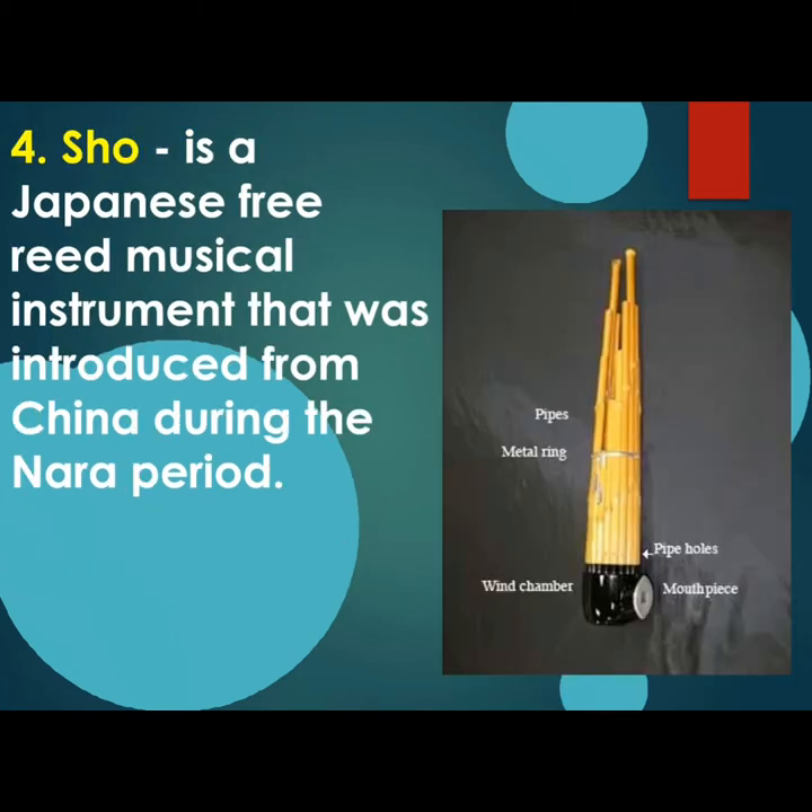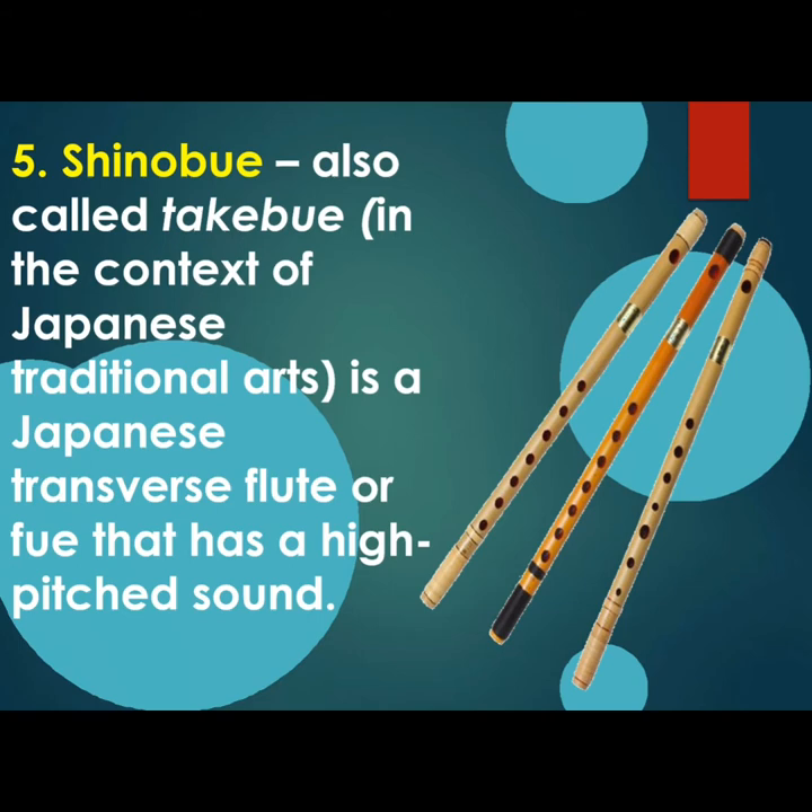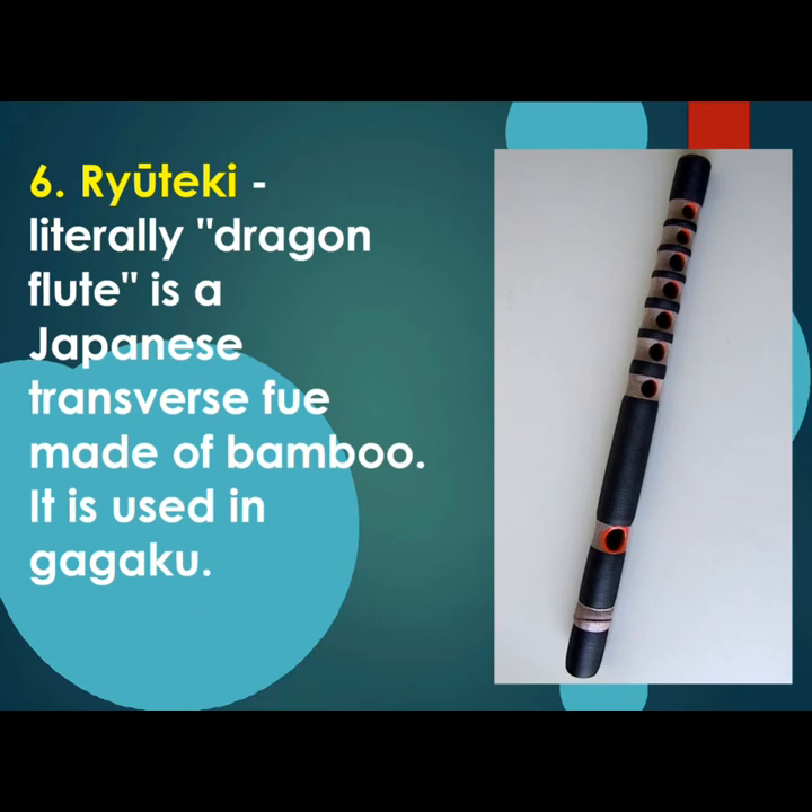Our fourth wind instrument is Shō, a Japanese free-reed musical instrument introduced from China during the Nara period. Fifth is Shinobue, also called Takebue in the context of Japanese traditional arts — a Japanese transverse flute with a high-pitched sound. Our last wind instrument is Ryuteki, literally called the Dragon Flute, a Japanese transverse flute made of bamboo used in gagaku.